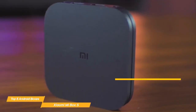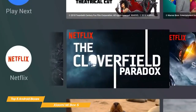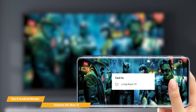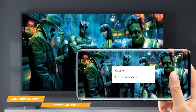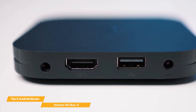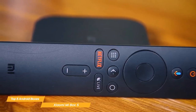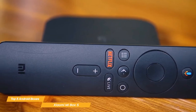One of the standout features of the Mi Box is its support for 4K HDR streaming. This means that you can watch your favorite shows and movies in stunning high definition with vibrant colors and deep blacks. The device also has built-in Chromecast, which allows you to easily cast your content from your smartphone or tablet to the TV. The Mi Box is also very compact and sleek, making it easy to fit in with any home entertainment setup. The remote is also very user-friendly and easy to navigate. The device also comes with a built-in power adapter, which is a nice touch.